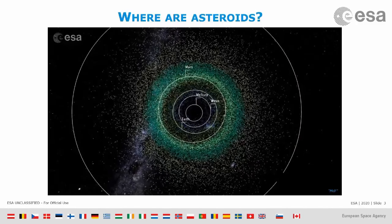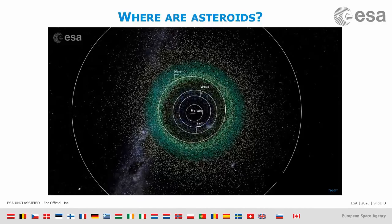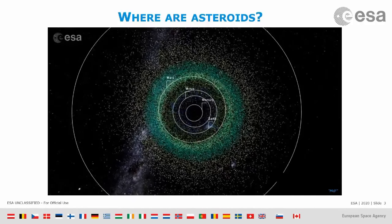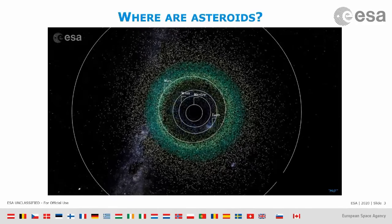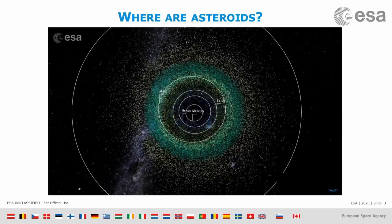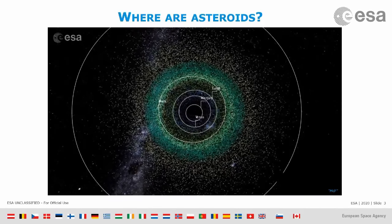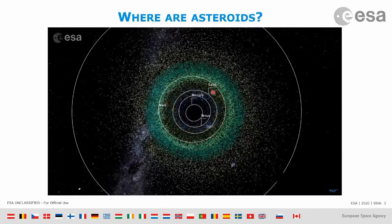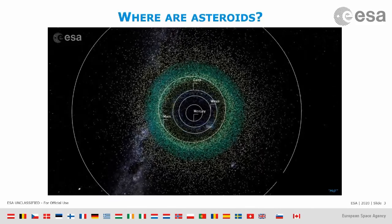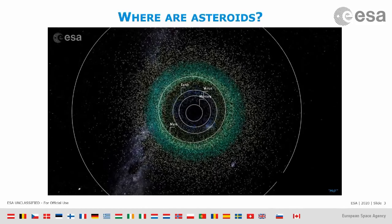These main belt asteroids stay far enough from Earth to not pose a threat. However, there are a few dots that come close to the Earth — these are the near-Earth asteroids, and these are the ones we care about because they are the ones that pose a threat to our planet.